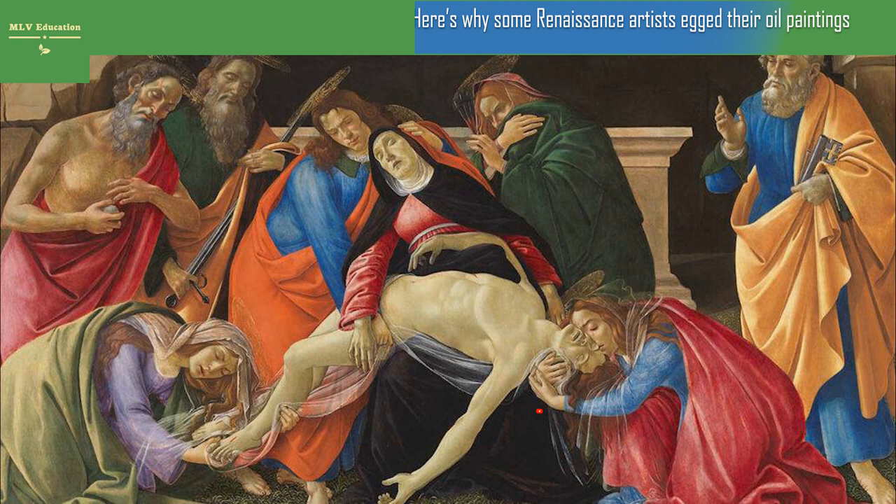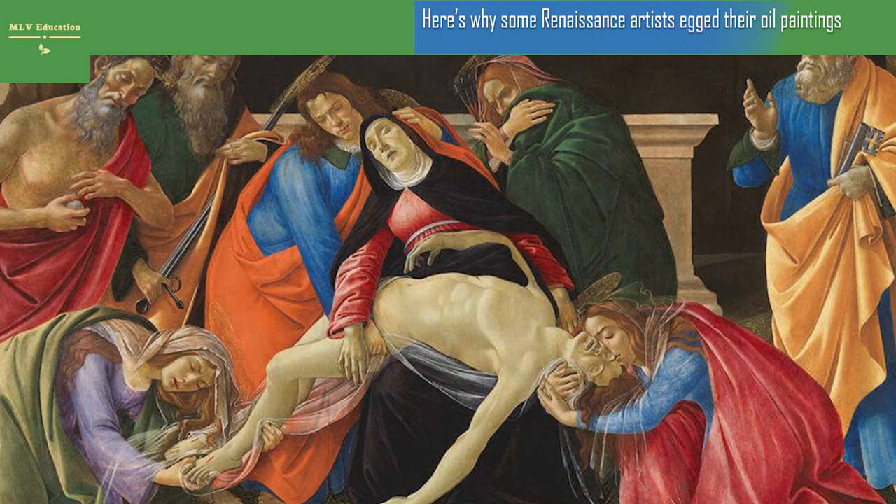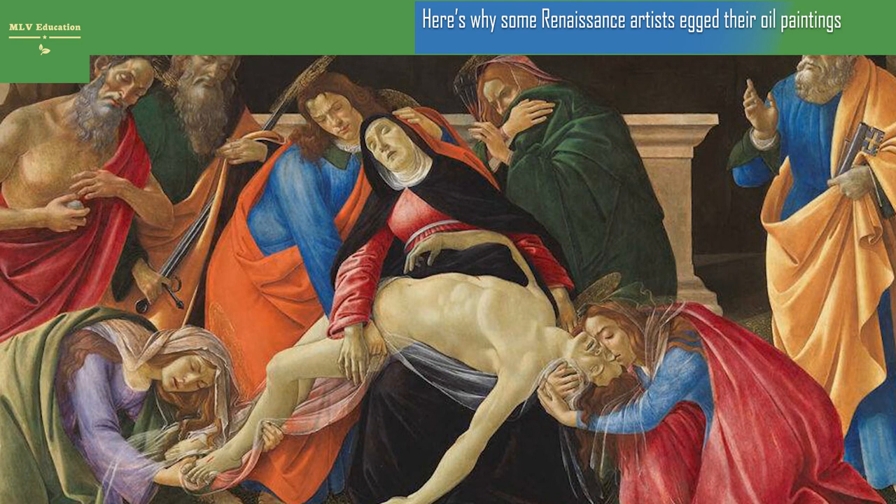Here's why some Renaissance artists egged their oil paintings. Mixing yolk with oil paints may have helped prevent yellowing and cracking, scientists say. Art historians often wish that Renaissance painters could shell out secrets of the craft. Now scientists may have cracked one using chemistry and physics.